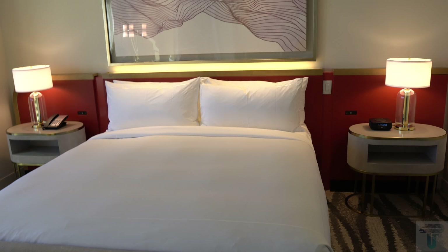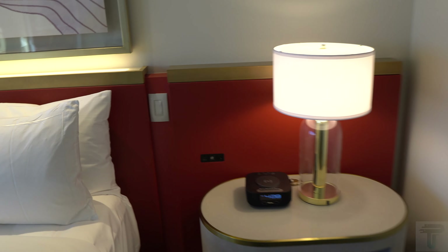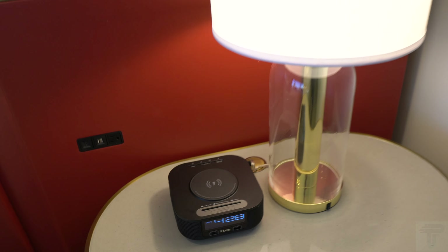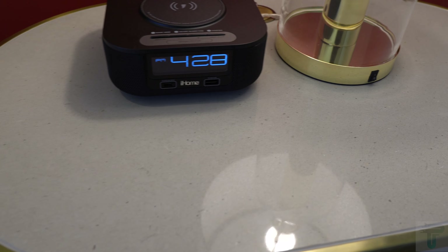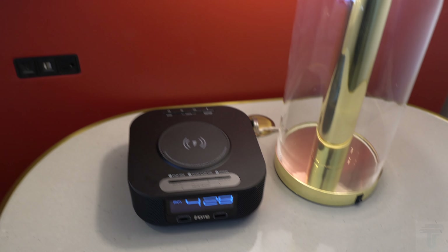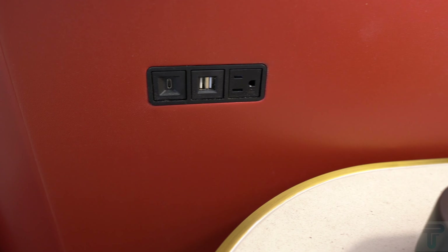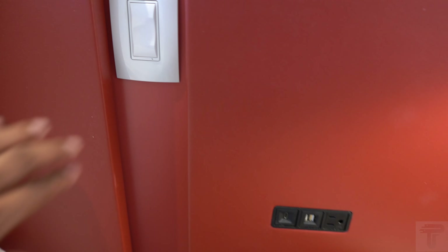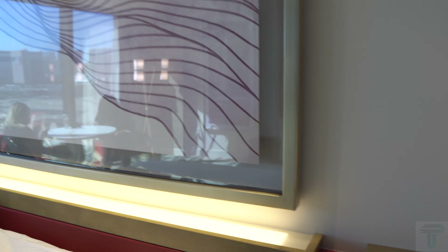Directly across is your king size bed with a footer and lighting above. On this side you have a Bluetooth speaker — an iHome Bluetooth — with two standard USB charging ports. It can also connect via Bluetooth. On the other side you also have USB and standard charging ports. This switch controls the reading lamps, and also the LED lighting above the bed. They did really nicely with the tech features in here.